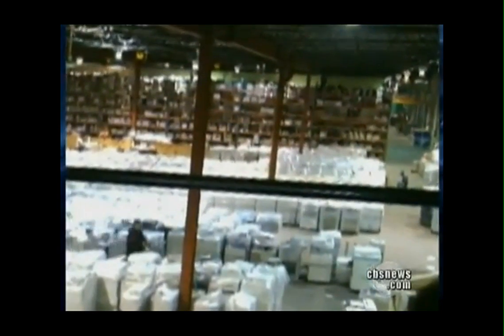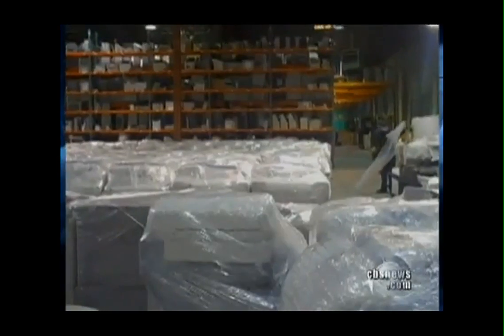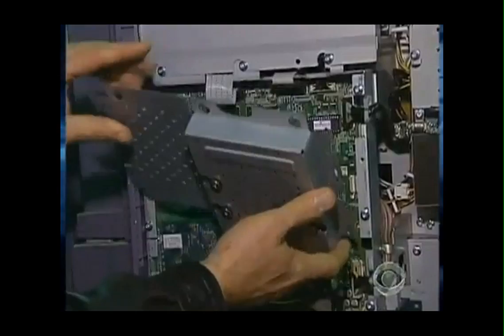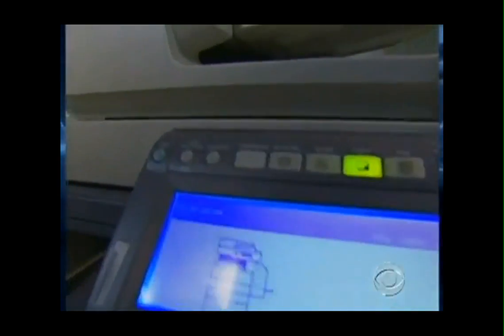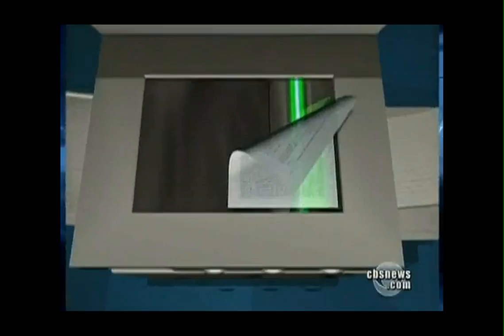A warehouse in New Jersey filled with 6,000 used copy machines, ready to be sold. And almost every one of them holds a secret. Nearly every digital copier built since 2002 contains a hard drive — like the one on your personal computer — that stores an image of every document scanned, copied, or emailed by the machine. In the process, turning an office staple into a digital time bomb packed with highly personal or sensitive data.